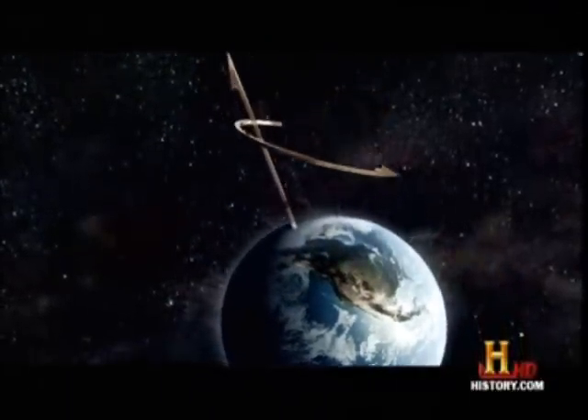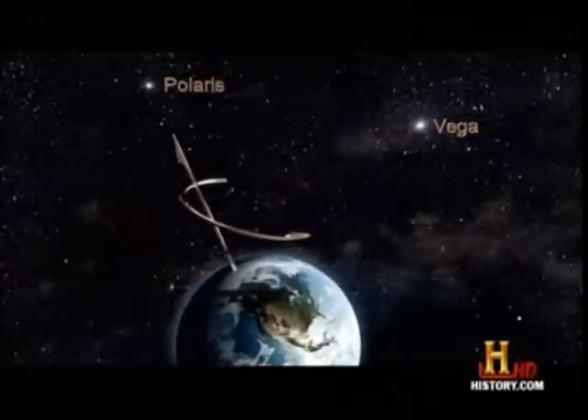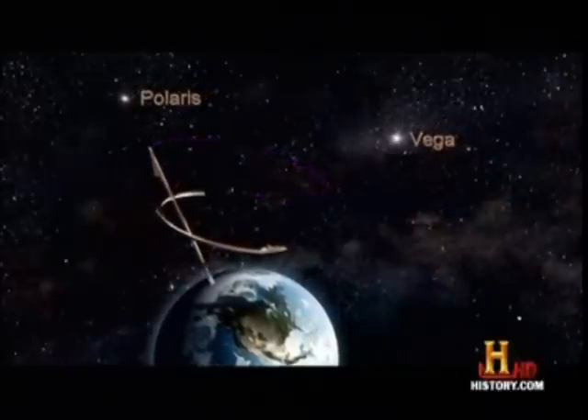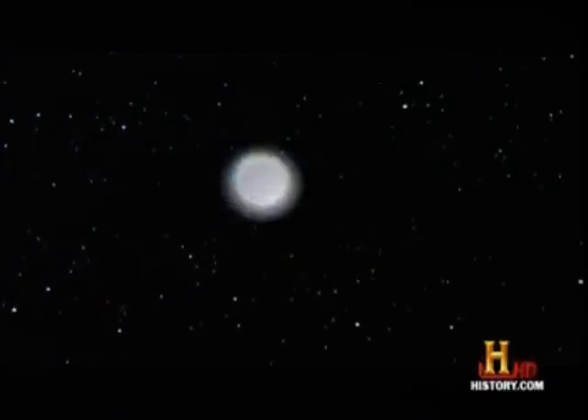In 26,000 years, Earth's axis, centered on the north pole, will make one complete circle, and it will point back to where it is today. And Polaris will overthrow Vega and reclaim its title as our north star.